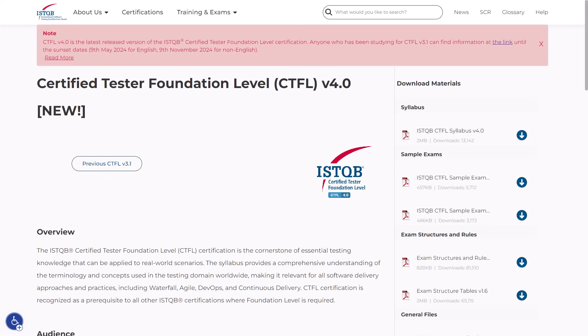Hi everyone! We want to share with you the experience of how we prepared and passed the ISTQB Certified Tester Foundation Level Exam version 4.0 in 2023.